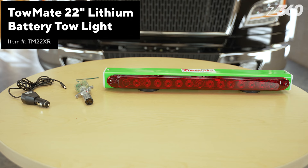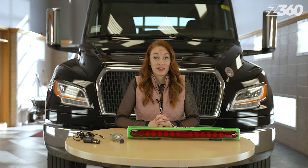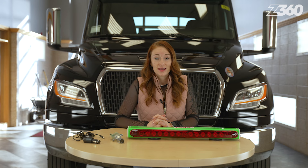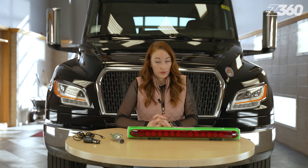TowMate offers a 22-inch wireless tow light with a long-lasting rechargeable lithium battery, delivering more than 50 hours of operation on a single charge. The TM22XR features 14 LEDs with stop, tail, and turn functions. These LEDs are highly durable, brighter, and more efficient, providing instant lighting, which is critical for vehicles in tow.